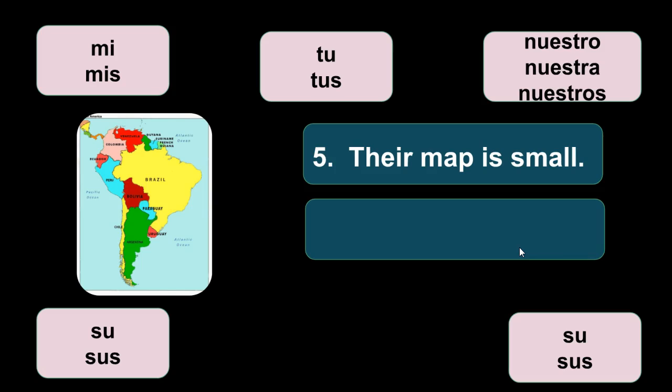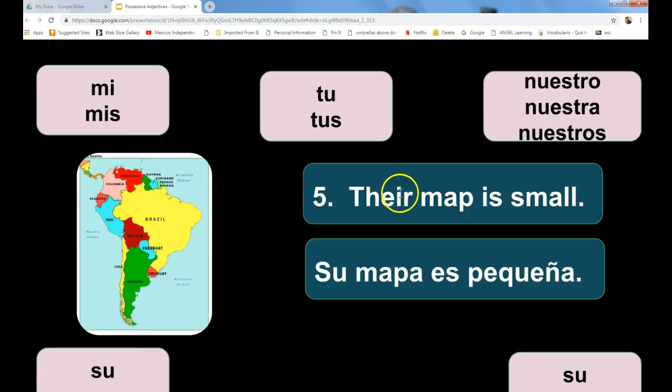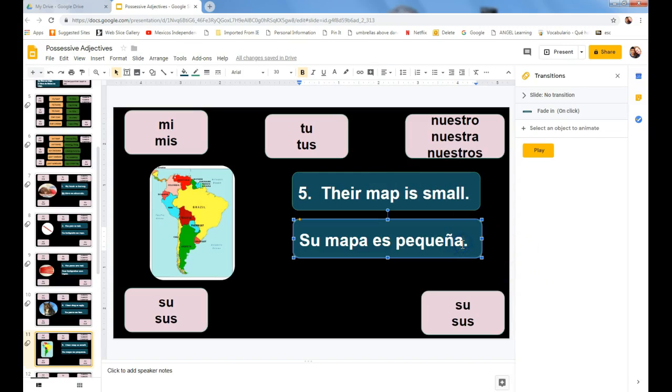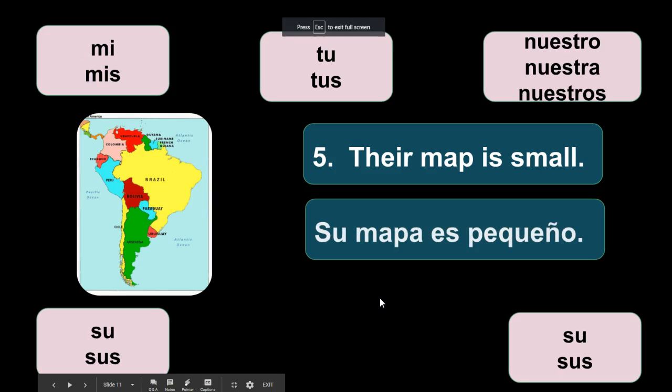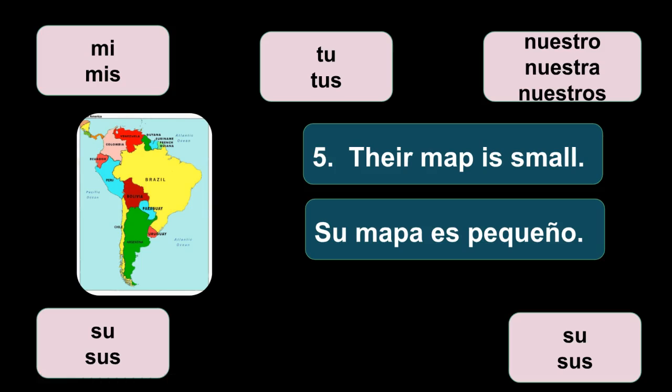Their map is small — su mapa es... Does anyone see the mistake here? Mapa — words that end in -pa are masculine. So the word pequeña is actually incorrect and should be pequeño. So it's su mapa es pequeño. They only own one map, so that's why it's su mapa.